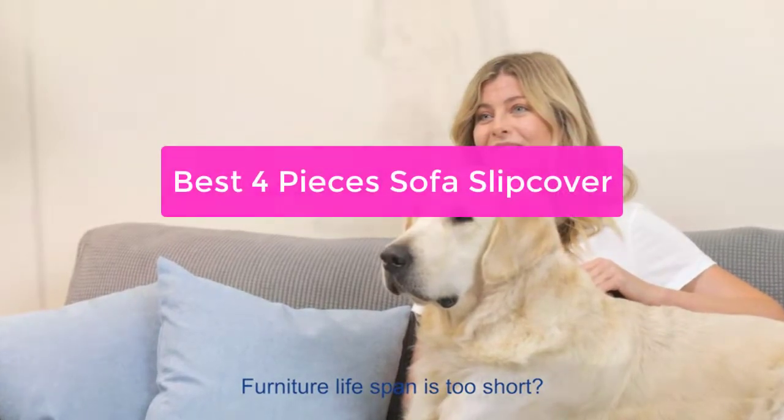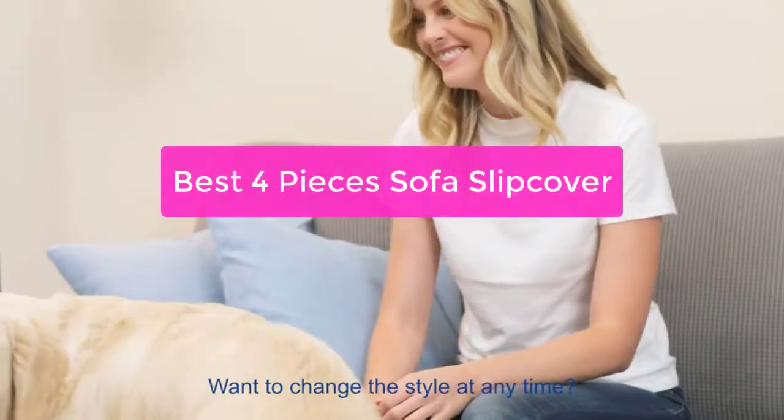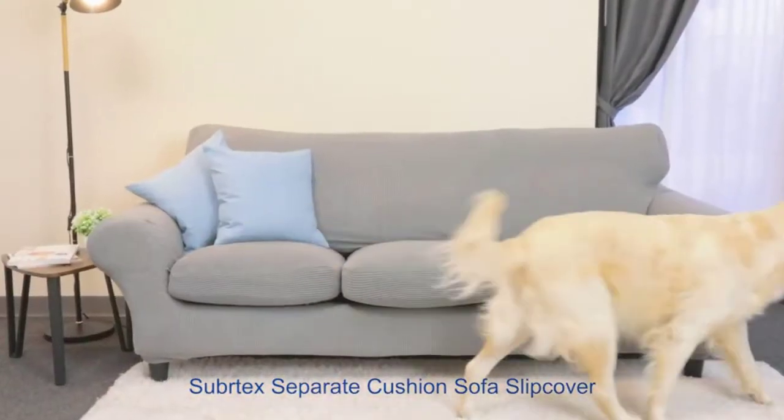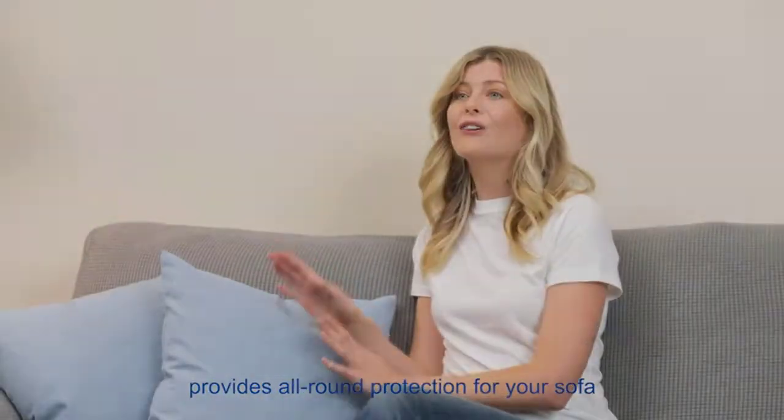Looking for the best sofa slipcover? You've come to the right place. We've gathered the top 4 pieces that are sure to make your sofa look brand new. Whether you're looking for a traditional or contemporary design, we've got you covered. So let's get started with the list.